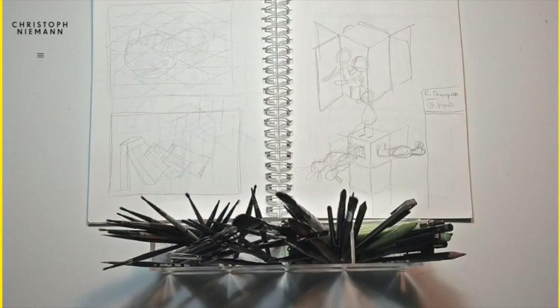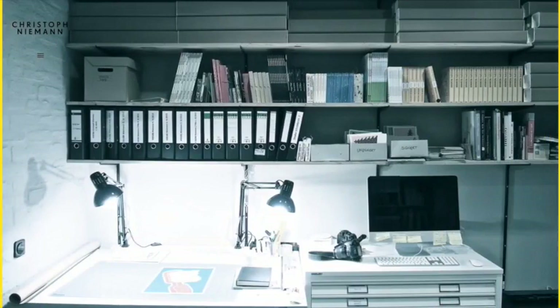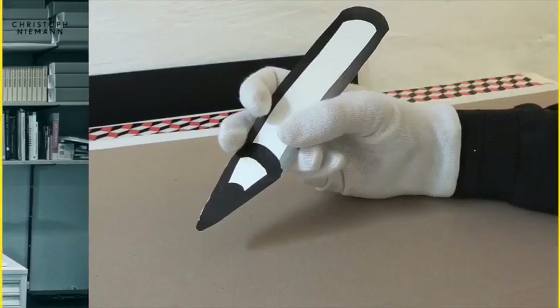Let's start with the homepage. The homepage is a simple full-screen slideshow which lets Christophe Niemann's work stand for itself. One touch I really like is the use of yellow bars on the side.